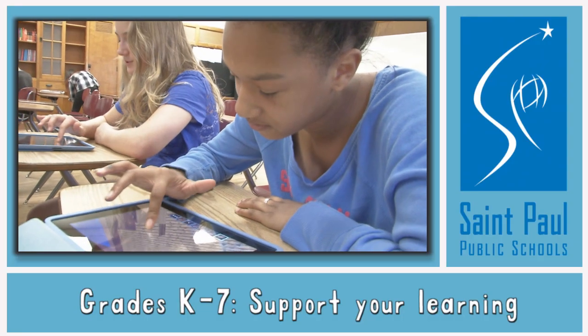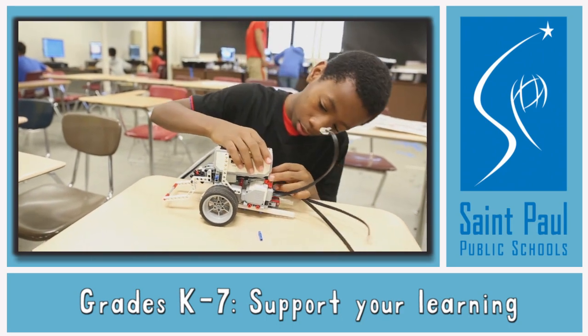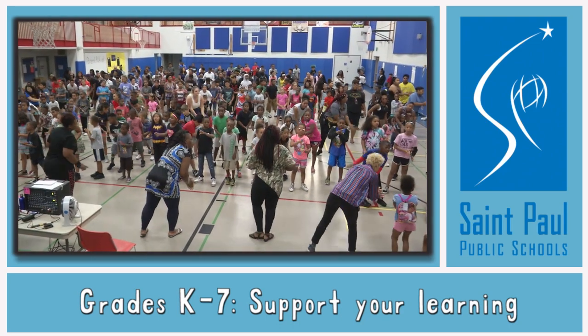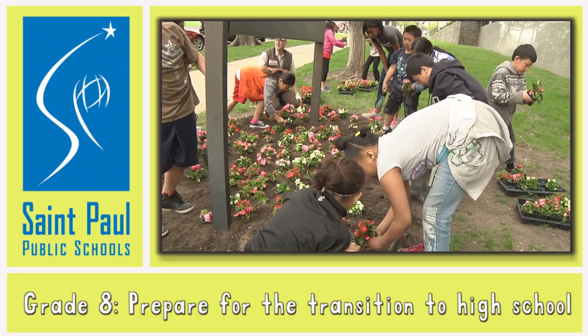Learn math and reading through hands-on projects. Actively explore, create, build and design. Participate in a school-wide event at the end of the session. Connect with your community through service learning.